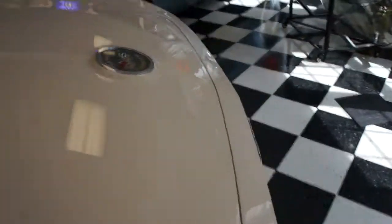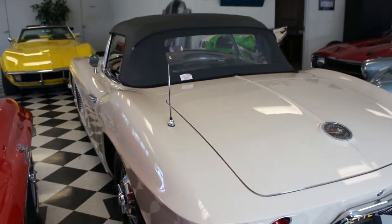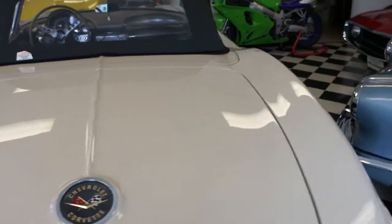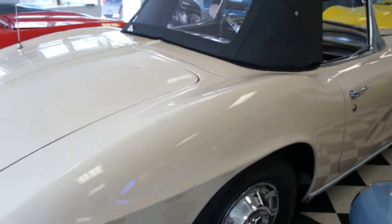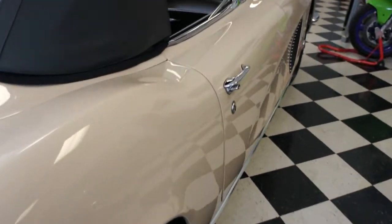Zero miles on the motor also. 4-speed, factory color combination — very, very rare. Almond Beige with the fawn interior. Factory Wonder Bar AM radio.